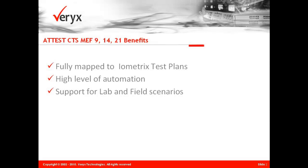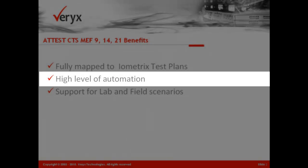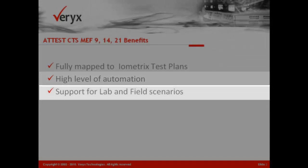Veryx offers test suites for MEF 9, 14, and 21, which equipment manufacturers and service providers can use in preparation for certification. Test cases are mapped one-to-one with MEF's test plan, and a high level of automation results in quicker testing.